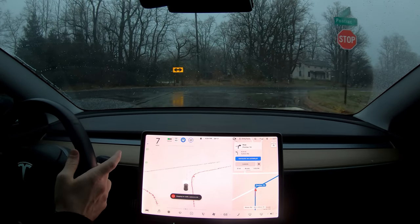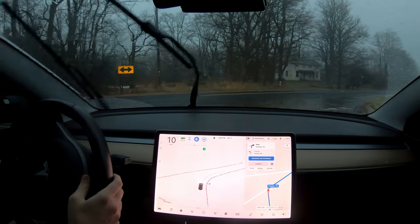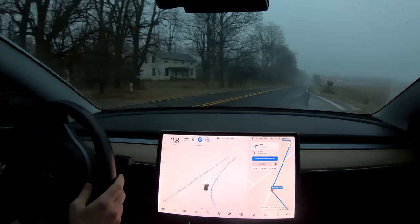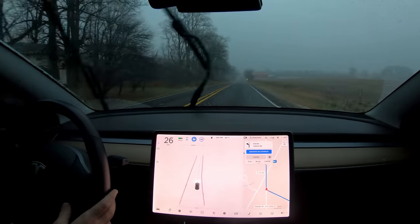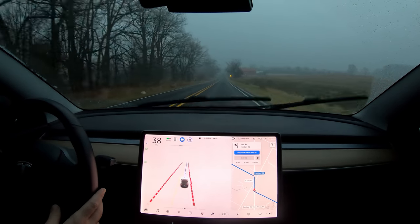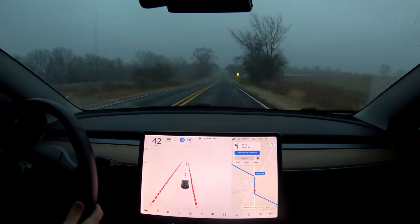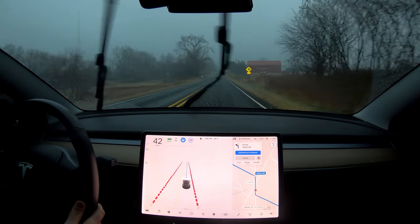So even though we got a little message that said 'Navigate on Autopilot unavailable,' the car is still handling the turns and everything. I think that's just a leftover remnant from the public code where the car is not actually stopping what it's doing — it just for some reason flips that switch and says there's some bad weather, but it continues operating.